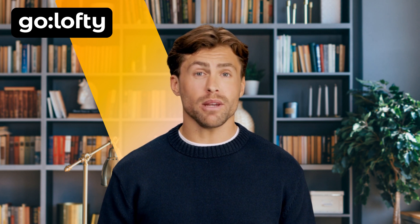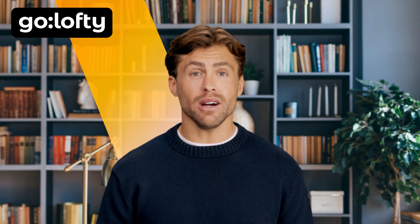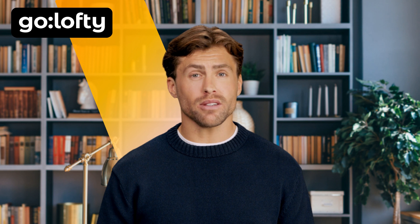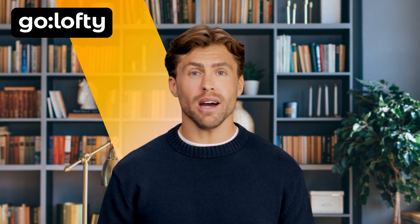If you found this breakdown useful, like this video and subscribe to Go Lofty Academy. Turn on notifications so you don't miss our AI strategy series. And don't forget to watch our curated playlist on AI startup design, agentic architecture, and business model blueprints for founders — check the links below. Thanks for watching. And remember, in 2025, the smartest businesses aren't just using AI — they are AI. See you in the next video.